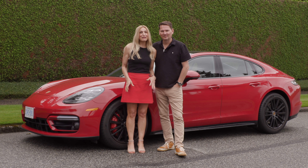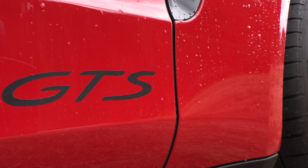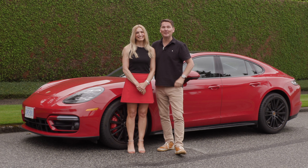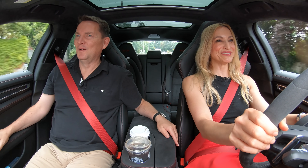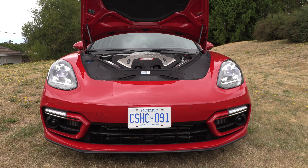We've got the Porsche Panamera with three magical letters: GTS. Giddy up. Oh, Panamera, how I love thee.